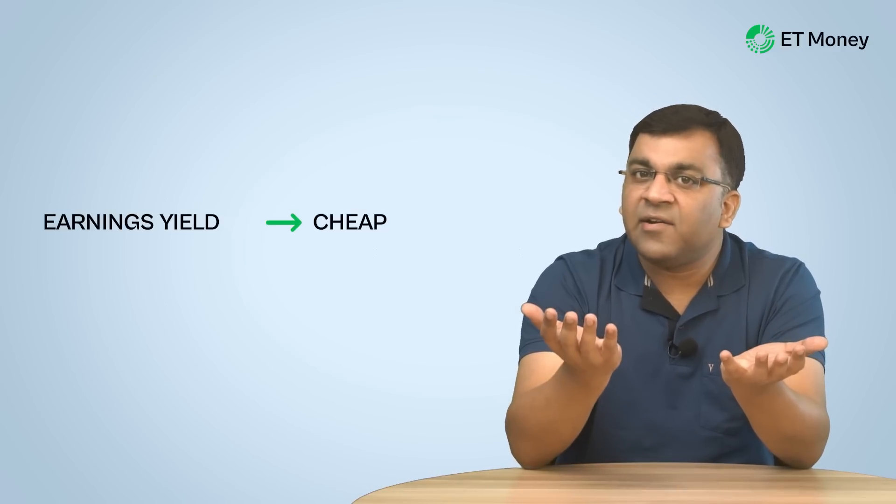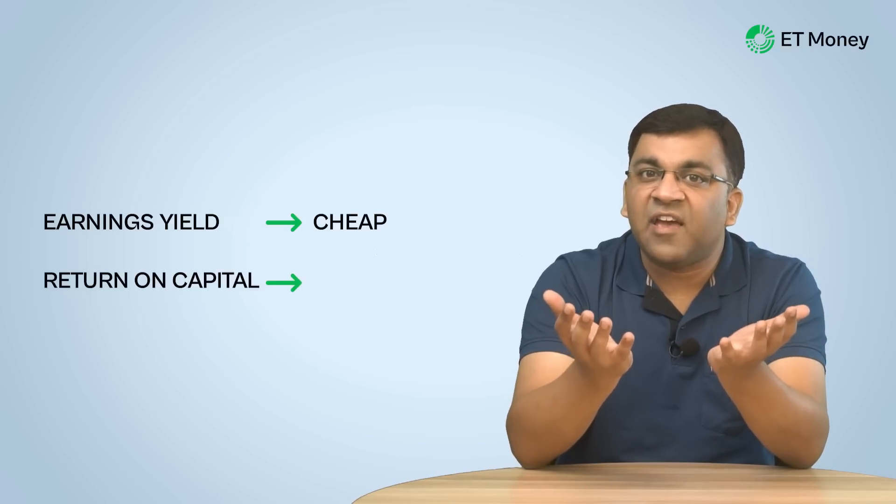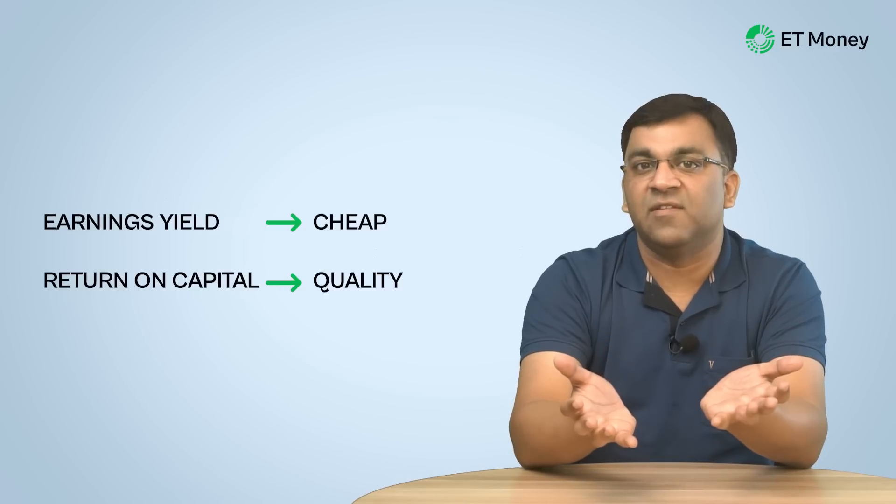On one hand, the magic formula uses the earnings yield, which quantifies how cheap the company is. On the other hand, it utilizes the company's return on capital, which quantifies the efficiency and quality of the business.